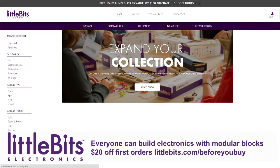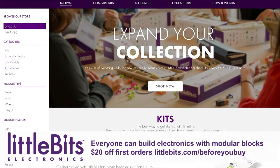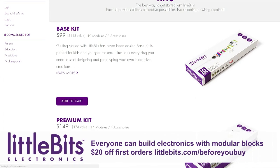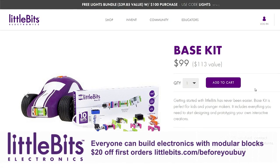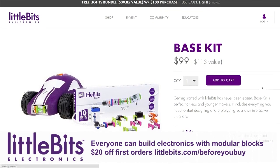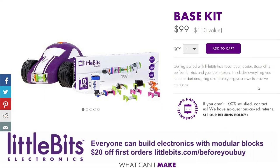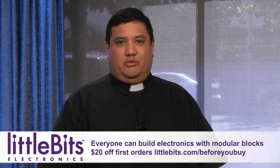LittleBits is offering new customers $20 off their first kit. Go to littlebits.com/beforeyoubuy — that's littlebits.com/beforeyoubuy — plus free shipping in the United States. Learn now, learn big with LittleBits. We thank LittleBits for their support of Before You Buy.